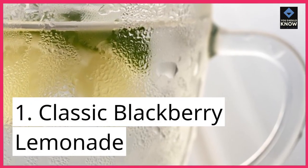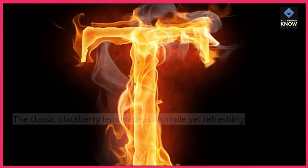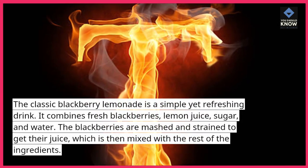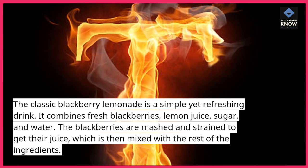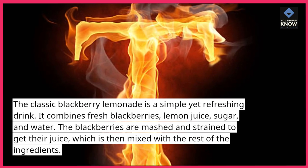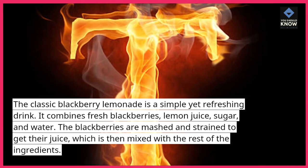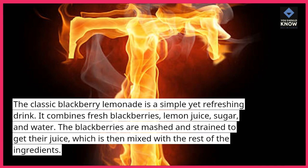1. Classic Blackberry Lemonade. The classic blackberry lemonade is a simple yet refreshing drink. It combines fresh blackberries, lemon juice, sugar, and water. The blackberries are mashed and strained to get their juice, which is then mixed with the rest of the ingredients.